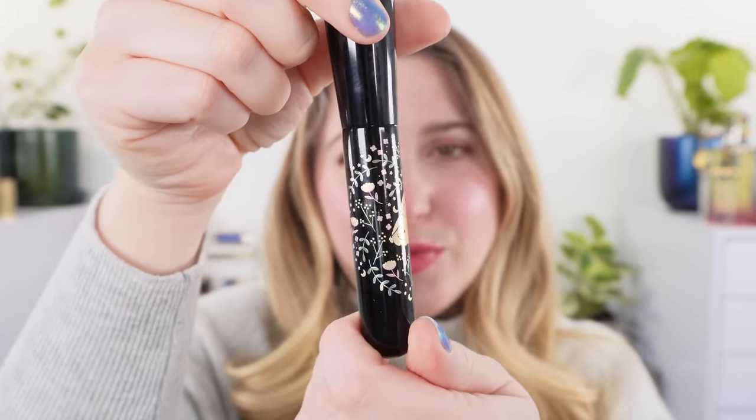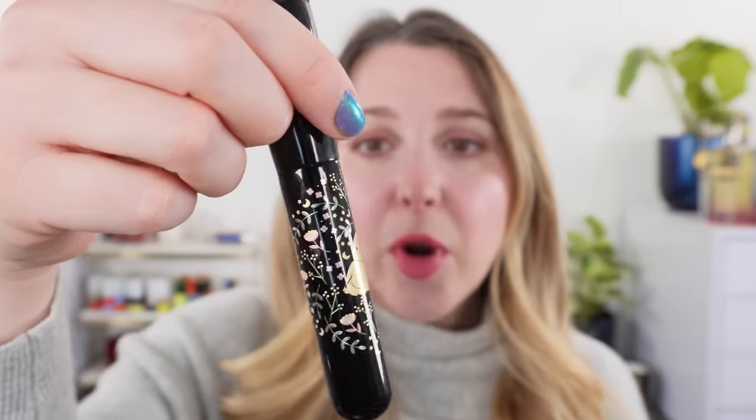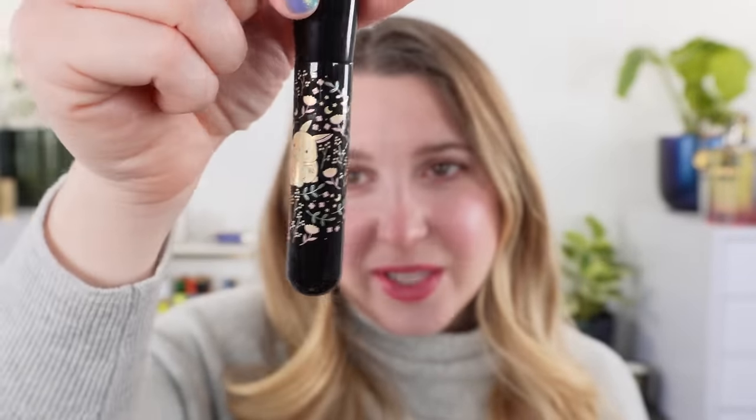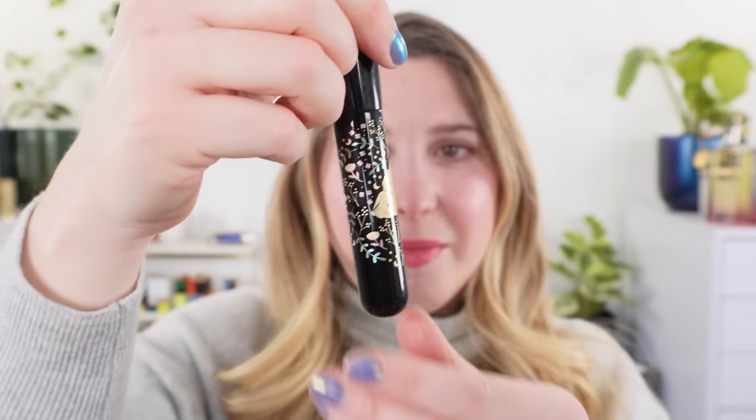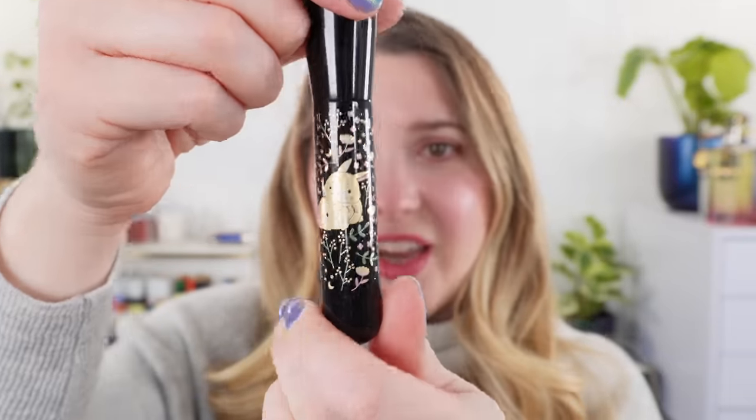Likewise, we have the Beautylish Lunar New Year brush for the year of the rabbit. I really love this brush. I don't think everybody needs to have it in their collection either — this is another luxury item. However, if you are looking for a brush this shape, it's kind of like your Z1 powder size from Chikahoto. Beautylish has been putting out the same brush shape essentially every year for the Lunar New Year. Personally, I think this year of the rabbit one is the best one so far. I'm very happy I have it and I'm actually thinking of picking up another one for a friend.